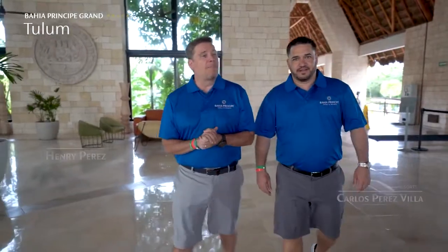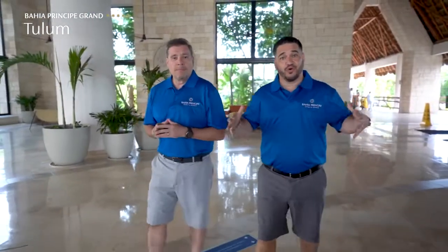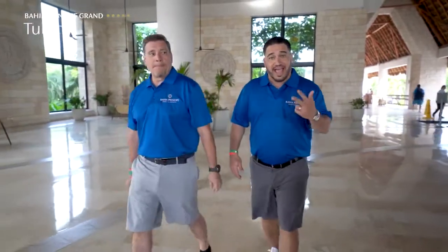Here we are at the lobby of the Bahía Príncipe Grand Tulum Resort. As you can see, it's inspired by the Mayan culture. The centerpiece of this beautiful open-air lobby is our column. This column is representing the underworld, the world, and the cosmos.